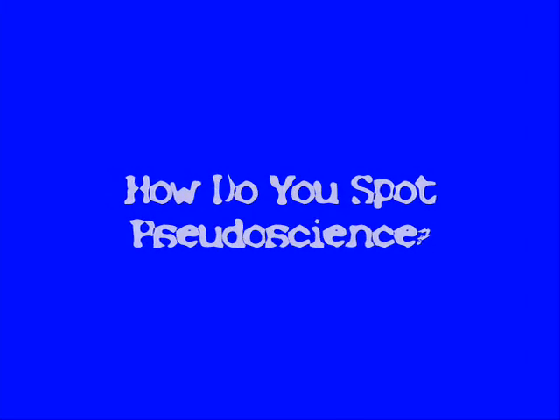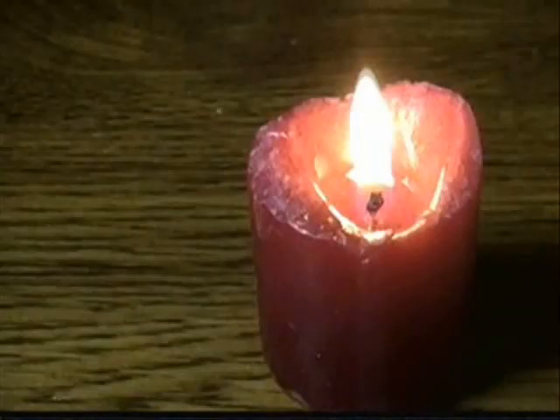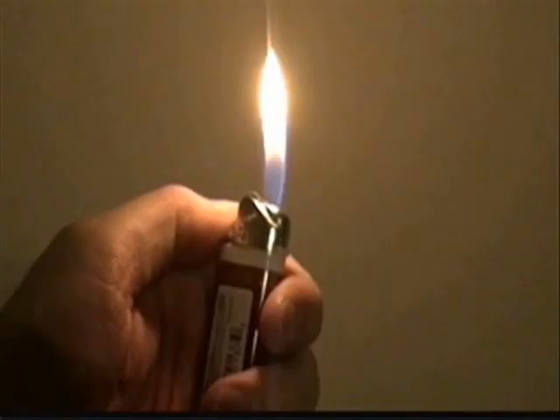How do you spot pseudoscience? Well, that's a great question! You'll need a glass jar, a candle, a pitcher of water, and a lighter. Take a look at this!